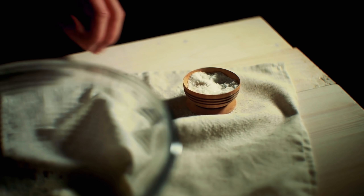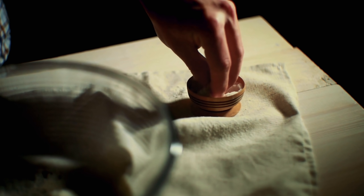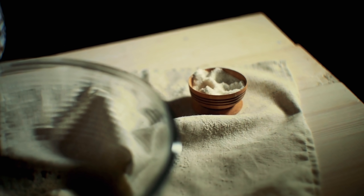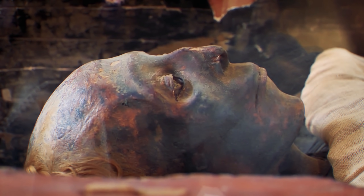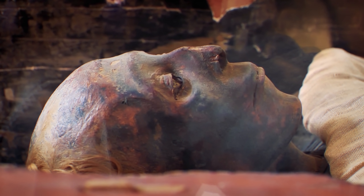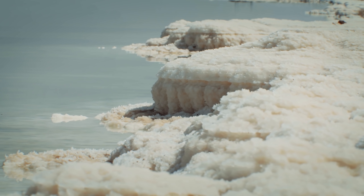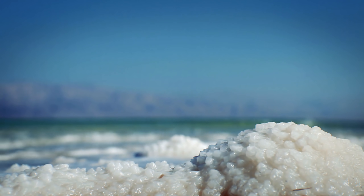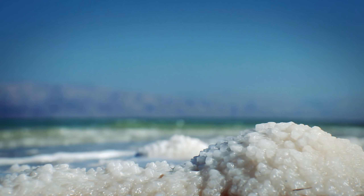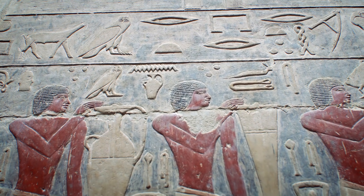It was this function as a preservative that earned Natron a double-fold purpose in ancient Egyptian society. The preservation of food before the time of refrigerators and airtight plastic containers would have already made Natron an immensely valuable substance. But if it could preserve meat, then it could also preserve human flesh, making Natron a key ingredient in the process of mummification. This made not only this substance, but by extension these lakes in Wadi Natron, incredibly valuable to ancient Egyptians, both economically as well as religiously.